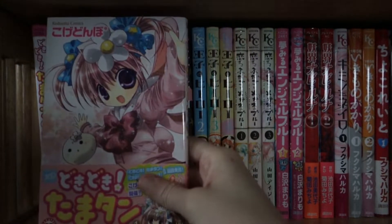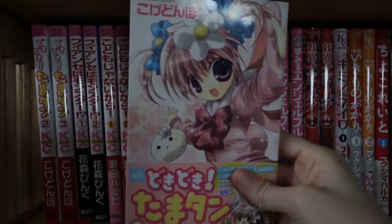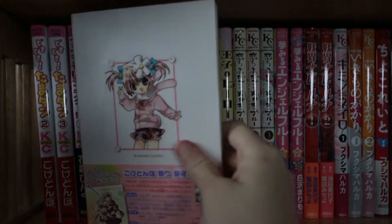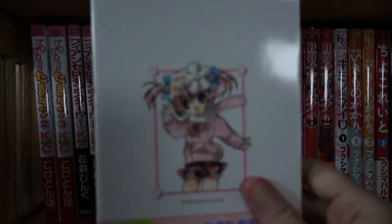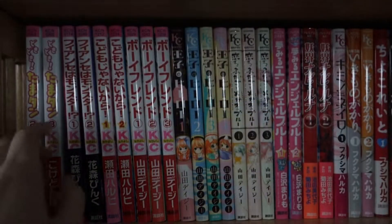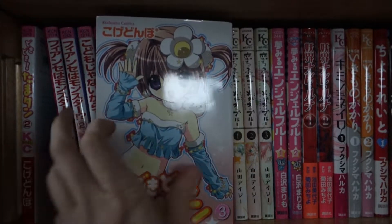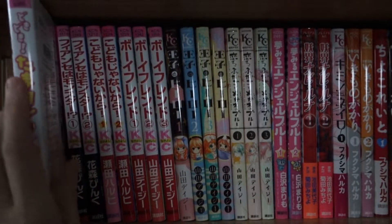First up I have is Doki Doki Tomaton by Kogedombo. You might know her work from Kamichama Karin, but this is the limited edition for volume one. Then I have just the standard editions for two and three. That's the complete series — it's only three volumes.